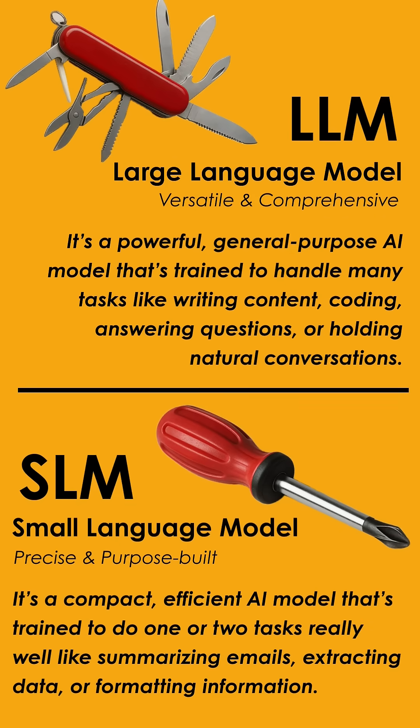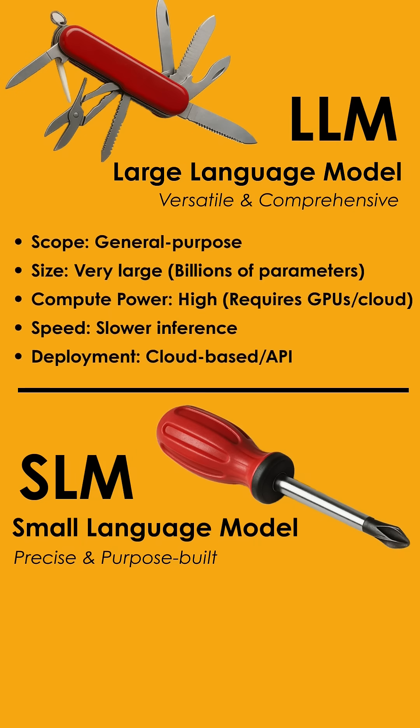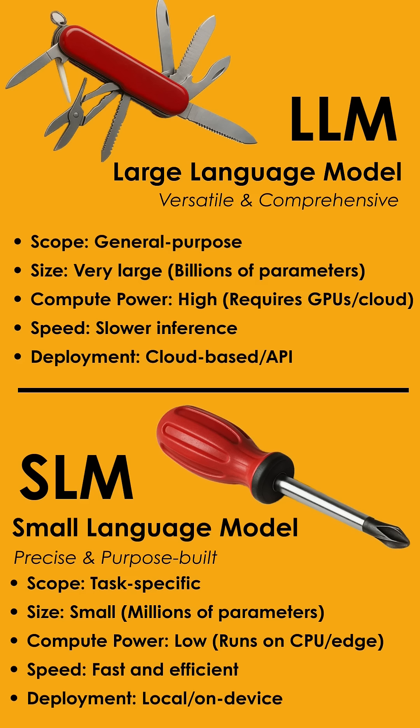An LLM, or large language model, is like a Swiss knife — versatile and powerful, trained to handle many tasks. But an SLM, or small language model, is like a screwdriver: compact, focused, and built to do one or two jobs really well. In the real world, you often need both.